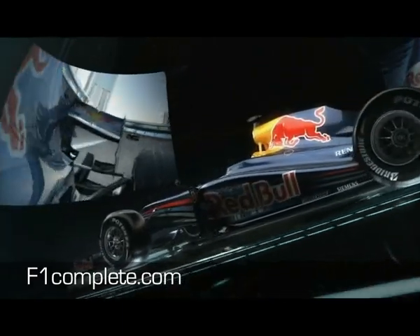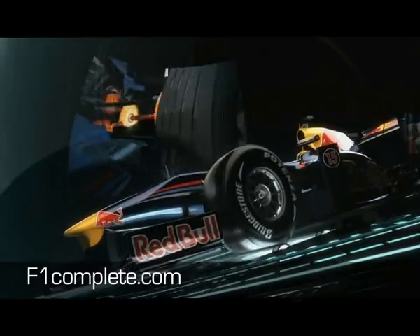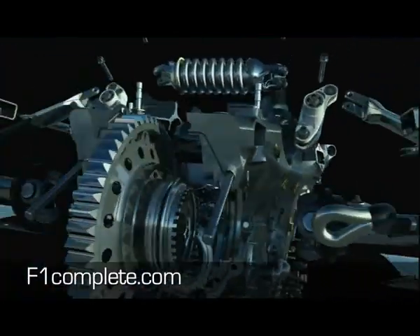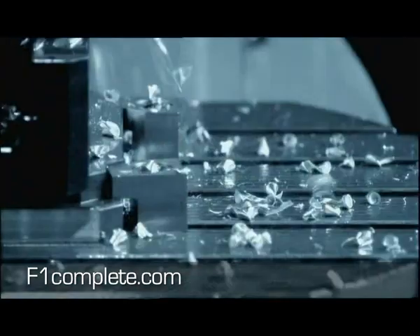This year the teams had a very tricky job to do. With all the new regulations, the new aero package, KERS — all those things had to be developed and produced in lots of complex work steps, mostly custom made in their own factory at Red Bull Technology in England.